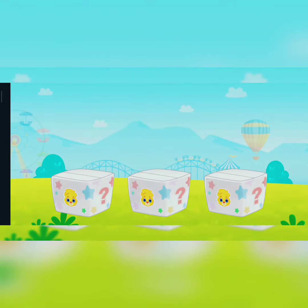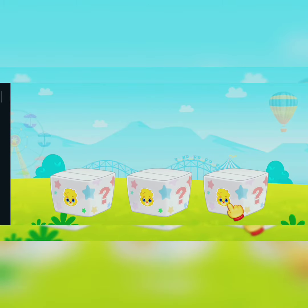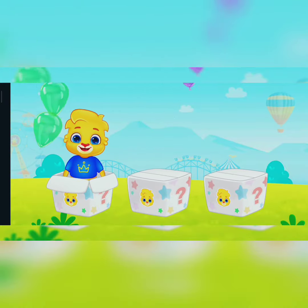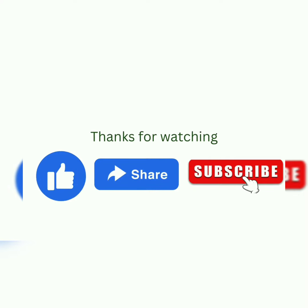I'm hidden in the box. Little Flowers. Can you find me? Thanks for watching — like, share and subscribe. Bye.